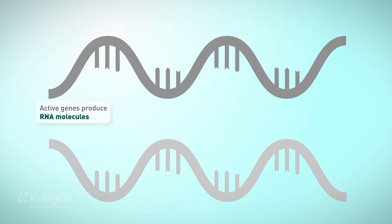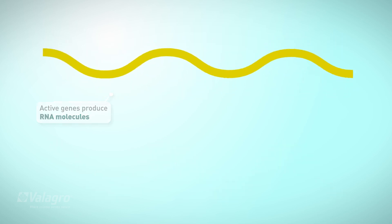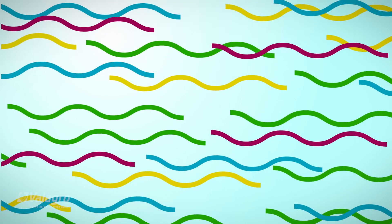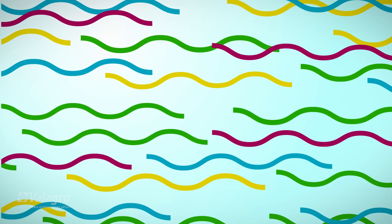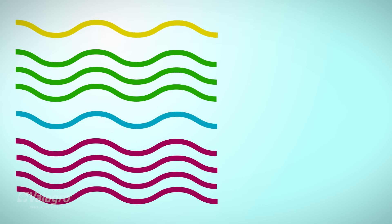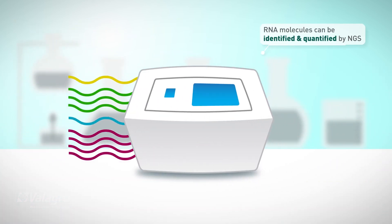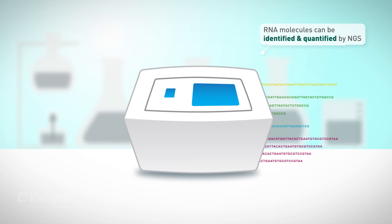Active genes produce RNA molecules. In an organism that is actively growing or responding to environmental changes, millions of RNA molecules are present in every cell. This collection of RNA molecules can be both identified and quantified by NGS.